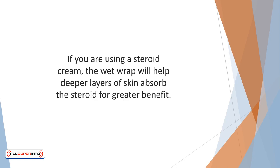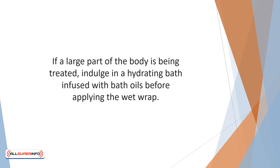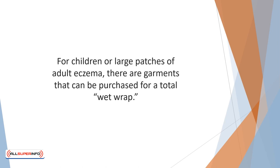If you are using a steroid cream, the wet wrap will help deeper layers of skin absorb the steroid for greater benefit. A side benefit of the wraps is that your inflammation is under wraps, preventing you from scratching. If a large part of the body is being treated, indulge in a hydrating bath infused with bath oils before applying the wet wrap. For children or large patches of adult eczema, there are garments that can be purchased for a total wet wrap.